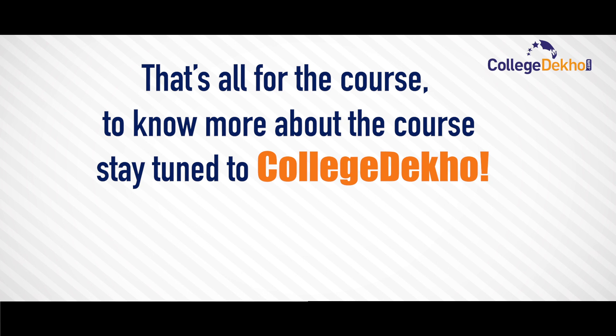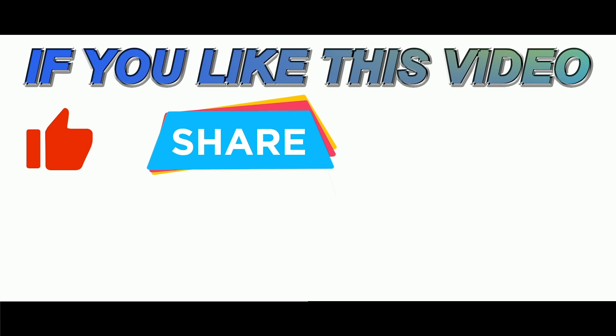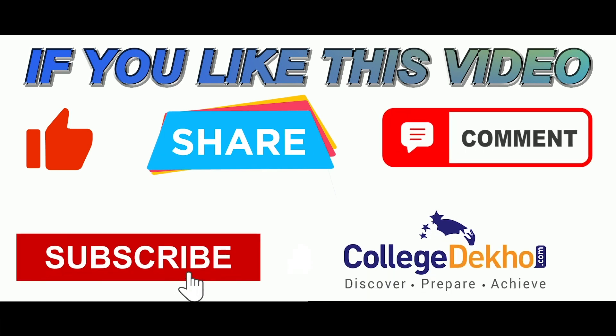That's all for the course. To know more, stay tuned. If you like this video, please like, share, comment, and subscribe to our YouTube channel.